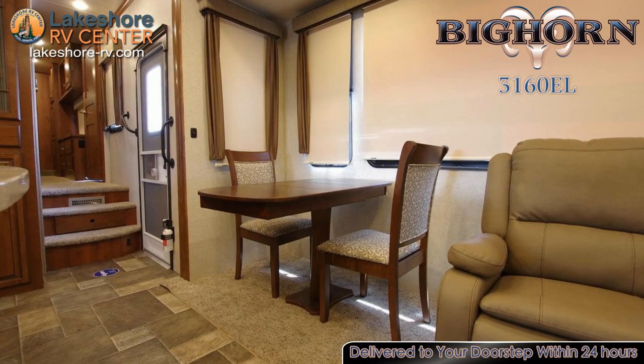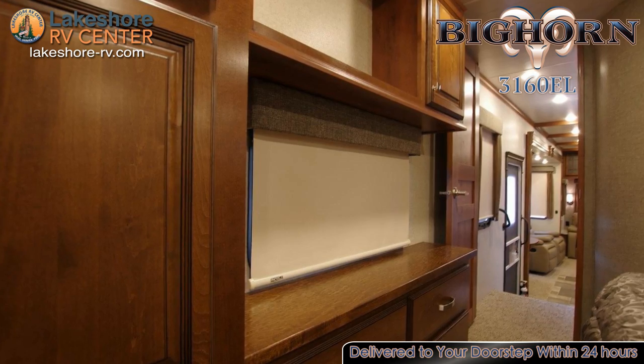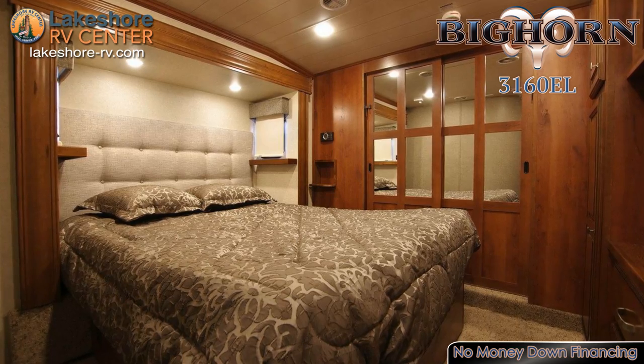The bedroom features individual overhead reading lights that are perfect for curling up with a good book before drifting off to sleep. A stylish comforter and deluxe headboard will make the memory foam mattress in your bedroom look as good as it feels.